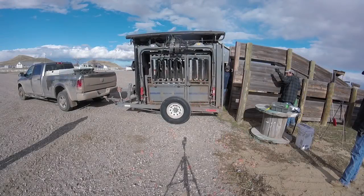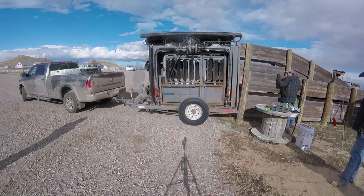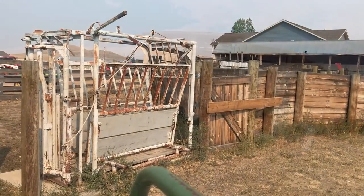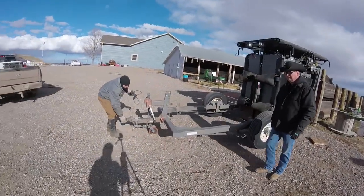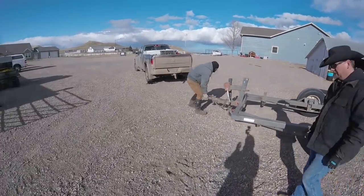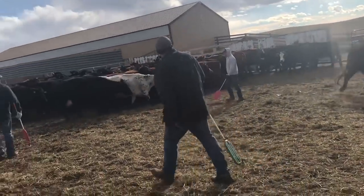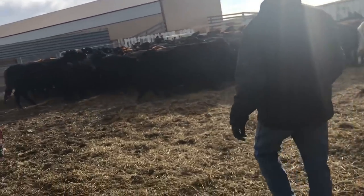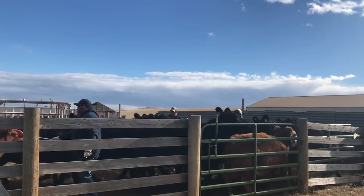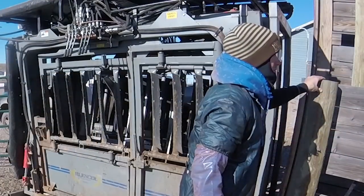First, Kyle arrives with his chute — a fancy hydraulic chute that will make the entire process much easier and faster. We do have our own chute, but it's an older manual chute; it's loud and will intimidate or scare cattle. His is silent due to the hydraulics. After we get it set up and a few of the neighbors have arrived to help, it's time to get to work. That's one of the things I love about being out here ranching — the community always comes together to help, and help is usually just a phone call away. Today we have three neighbors helping move cows, as well as Kyle the vet, Aaron keeping records and helping at the chute, and myself.